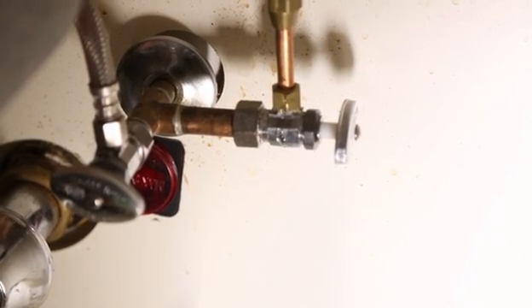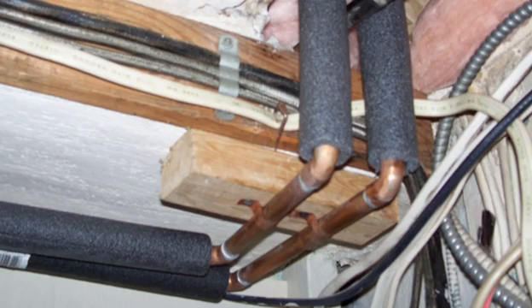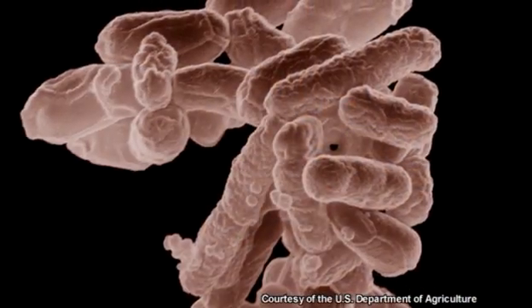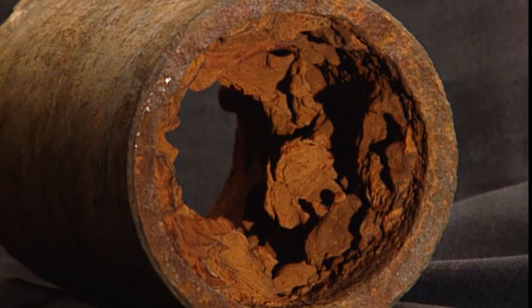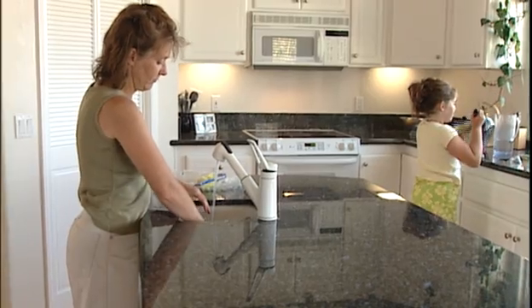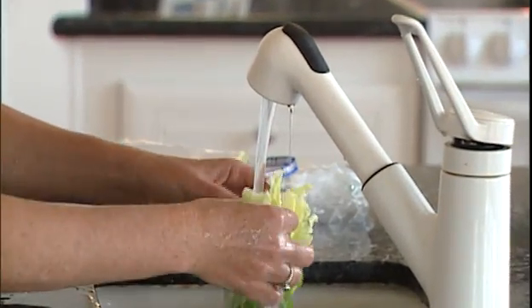If your water pipe leaks, you should try to identify the problem and have a licensed plumber inspect it and make any necessary repairs. Stagnant water in the pipes from low or no water use can allow sediment and scale to collect, and can contribute to corrosion and the growth of nuisance bacteria. Sediment and scale buildup in the pipe can be due to hard water or rust from old pipes. You can ask your water utility about whether your water is hard or soft, and whether the water is corrosive to certain plumbing materials.